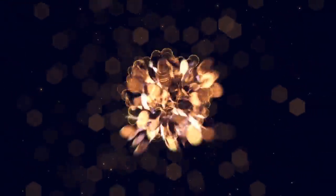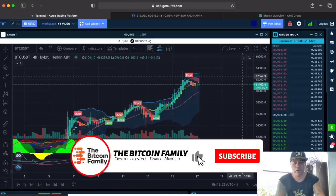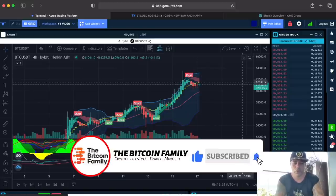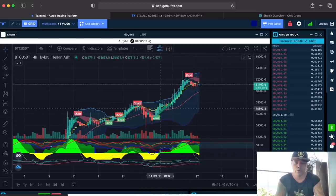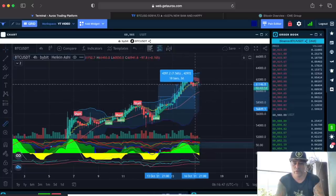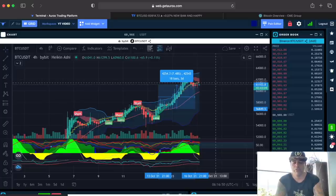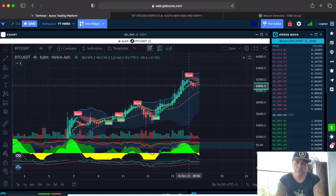Let's jump into the charts. We start with the four-hour chart on the ORX platform. The BAM BAM indicator indicated the long over here and the short over there — which means you bought there and sold there, earning around 7.4%. With a leverage of 10, that's 70% — huge profits. Congratulations!